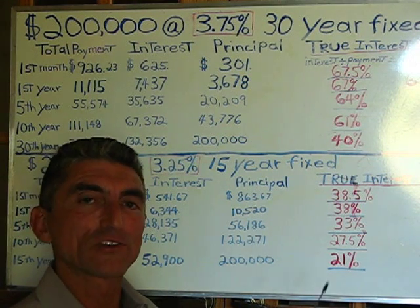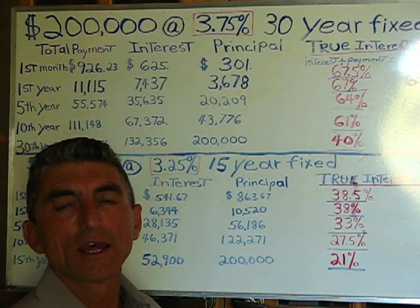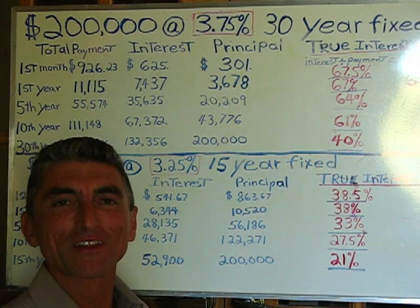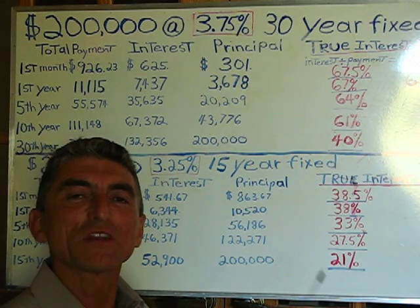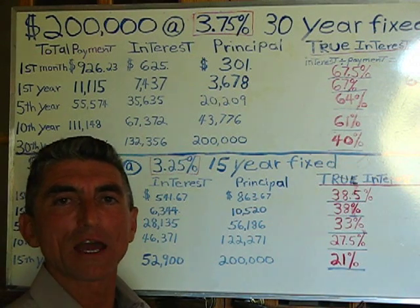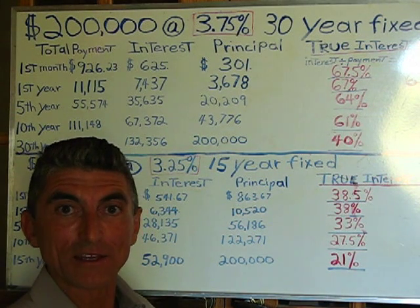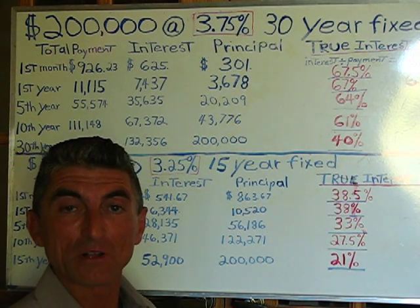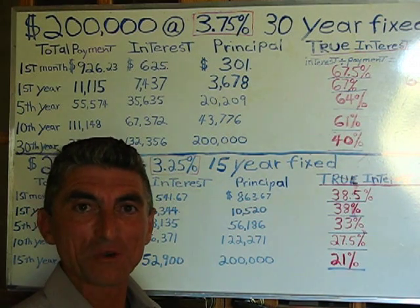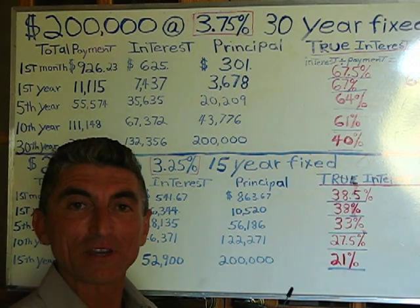Thomas Jefferson once said — and I'm going to paraphrase this to the best that I can — given the ability to make money, a private bank is no different than a standing army on a people's liberty today. It wasn't exactly right, but it went pretty much similar to that. That's exactly what's happening today.